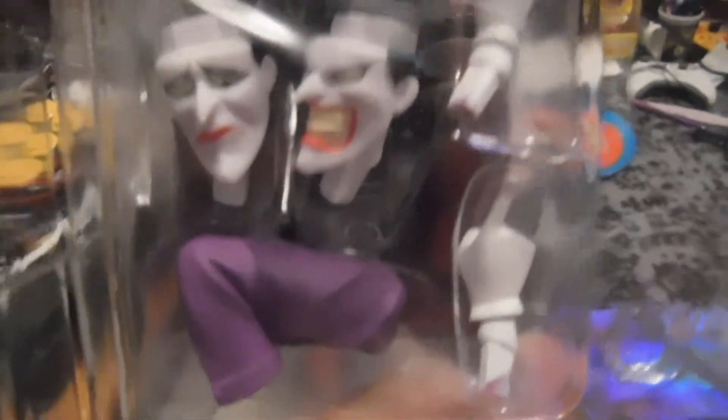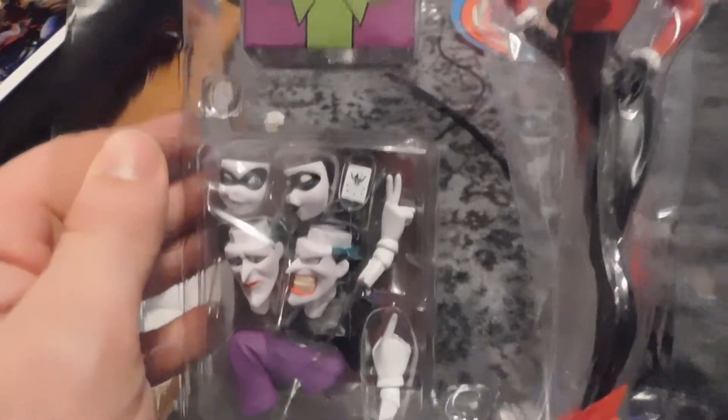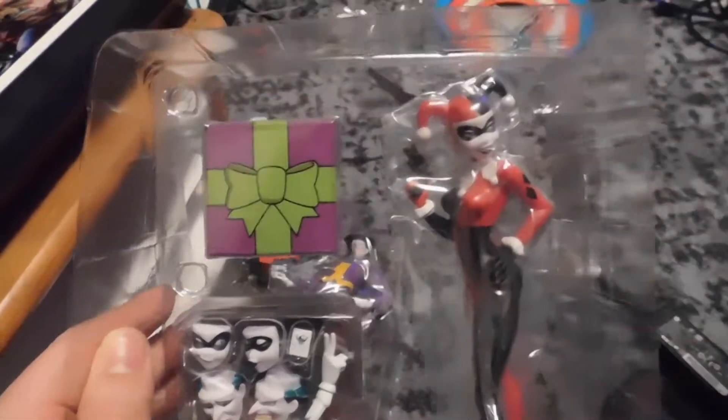Harley Quinn doesn't get nothing except for the box and her face. That's pretty much about it. Joker gets a pointed finger, a card you can hold in his hand, his extra hand, his faces. And there goes Harley Quinn. Like I said, this is Harley Quinn — my battery somehow died, I don't know what happened. But anyway, this is how this thing looks. I dig it.